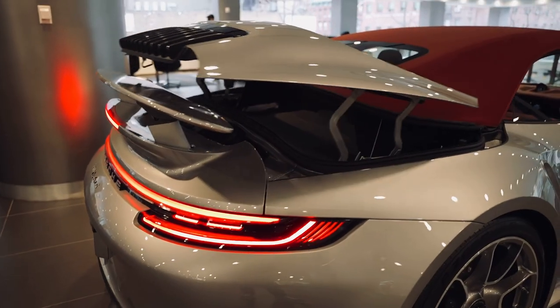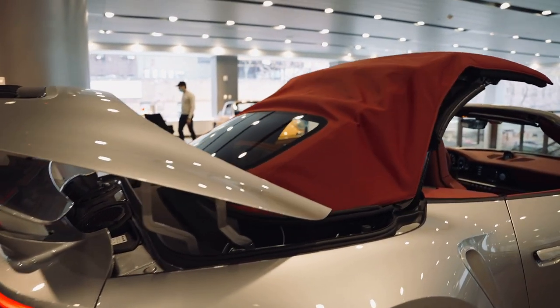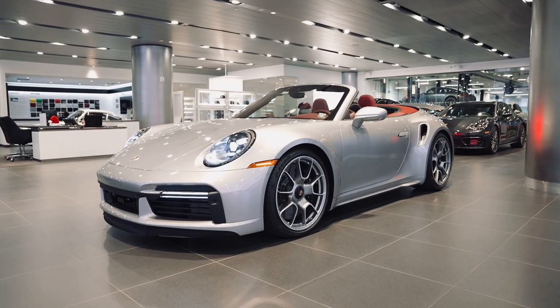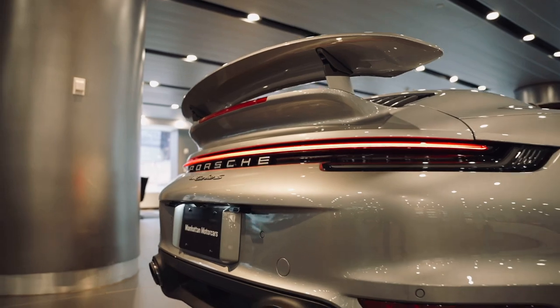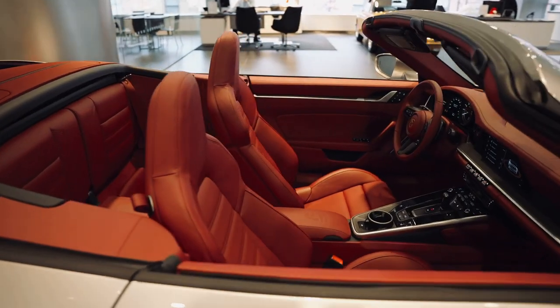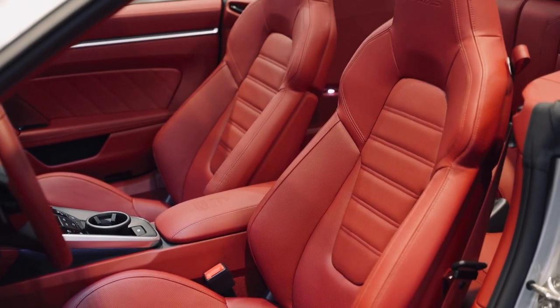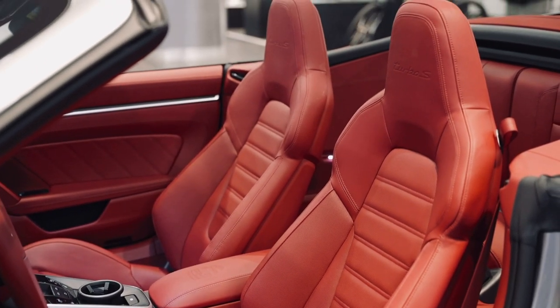Bringing the exterior cabriolet top in, the interior is finished in Bordeaux red full leather. Upgraded steering wheel column casing and seat backs are finished in leather as well and give the interior an even more premium feel.